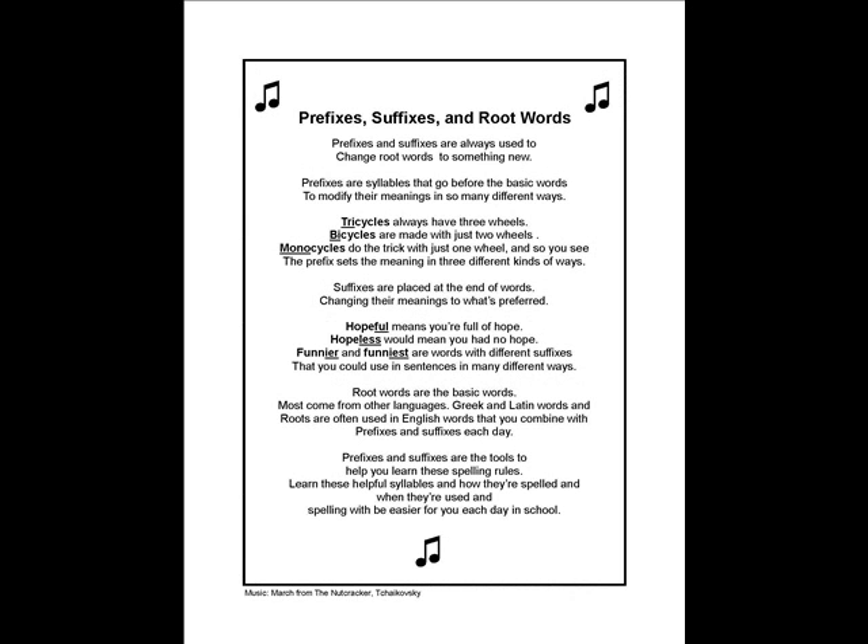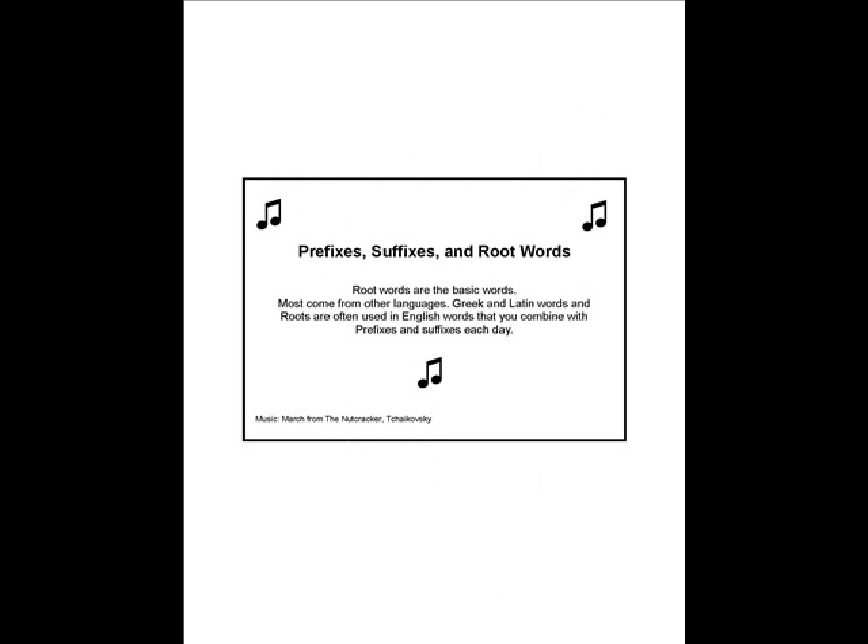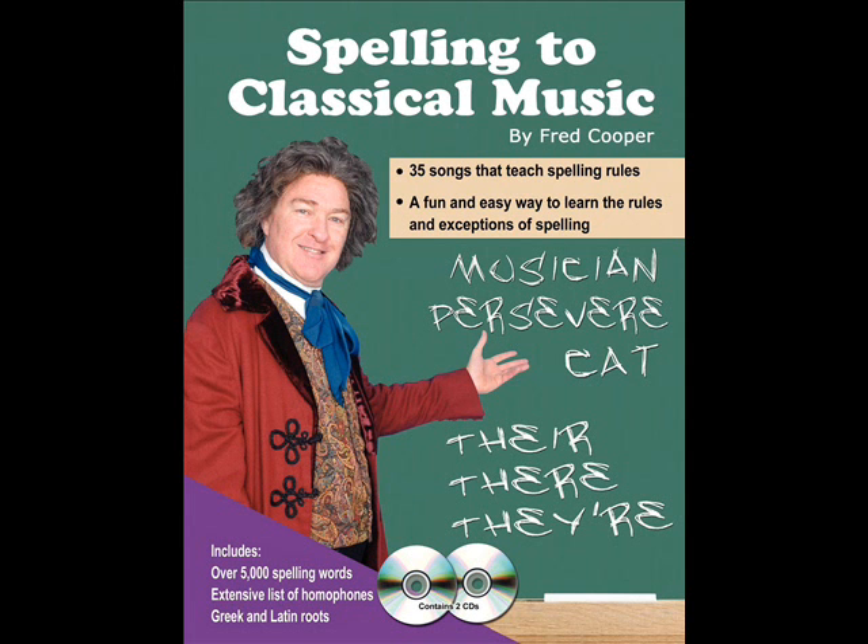Many English words are derived from Greek or Latin words we call roots or root words. Here's a clip from a song we call Prefixes, Suffixes, and Root Words. Root words are the basic words — most come from other languages. Greek and Latin words and roots are often used in English words that you'll combine with prefixes and suffixes each day. We hope you'll enjoy the concept of learning the rules of phonics and spelling to great music. In another demonstration video, we'll show you just how this program works.